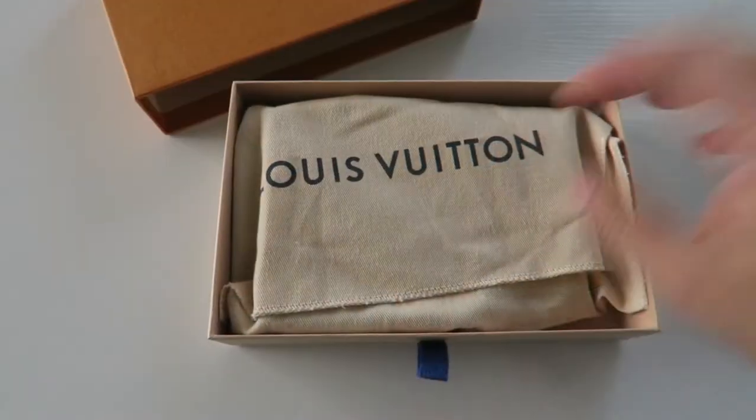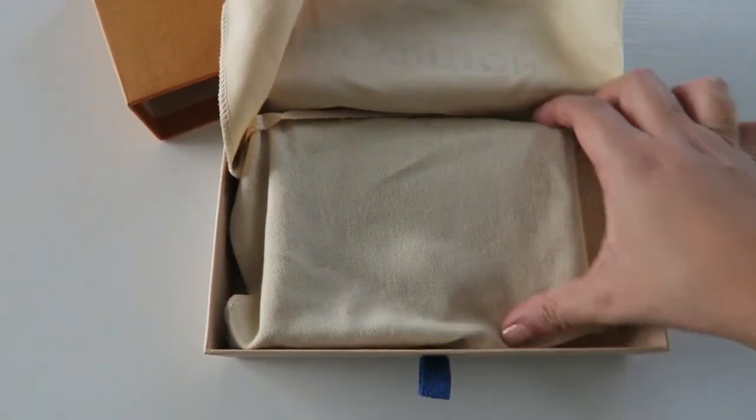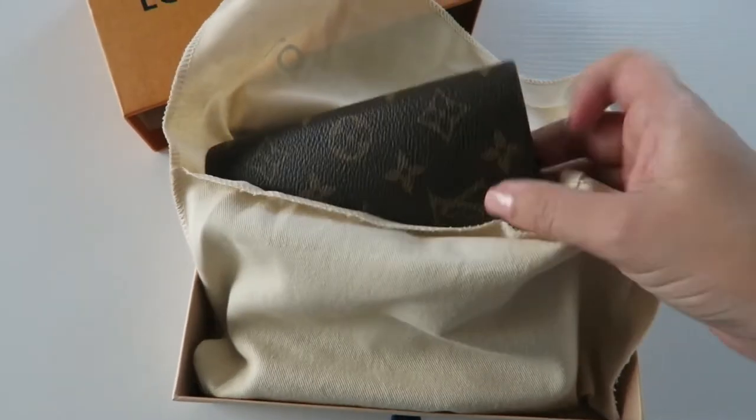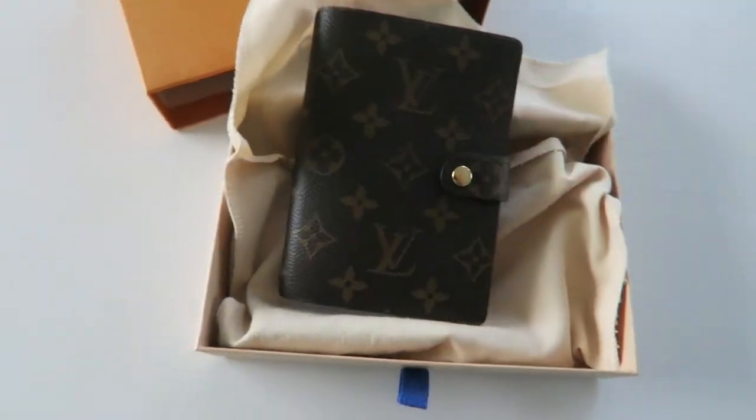Now here's my new agenda — I'm so excited to share it. I've been eyeing this out for a long time and I'm so excited to finally have it in my hands. Here she is — it's a Louis Vuitton small ring agenda.